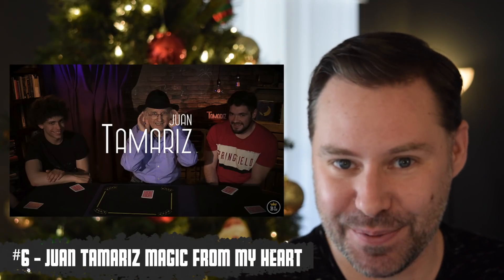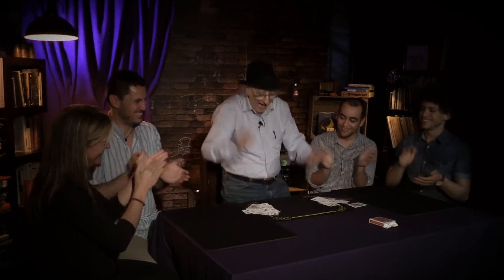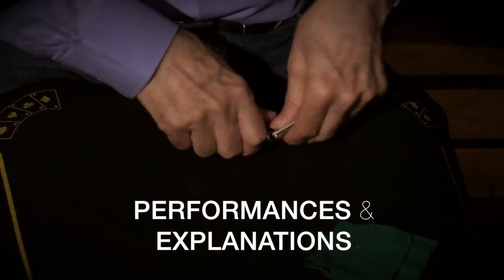Up next at number six, Juan Tamariz joins the list with Magic From My Heart — the release we've all been waiting for. It's a full collection of his magic: stuff he's released before, routines with new touches, and brand new unpublished material that has probably fooled you at magic conventions. There's also more than just tricks here — there's thoughts and theory, and I believe that's where the real magic is. That's number six: Magic From My Heart from Juan Tamariz, the living legend.